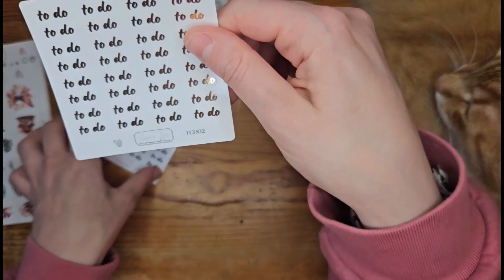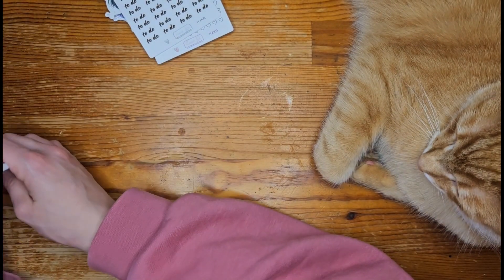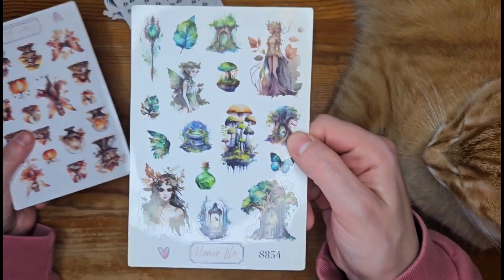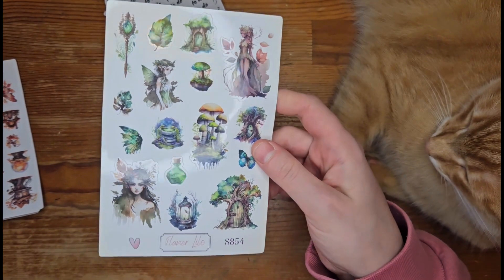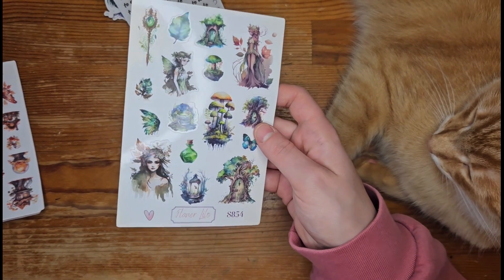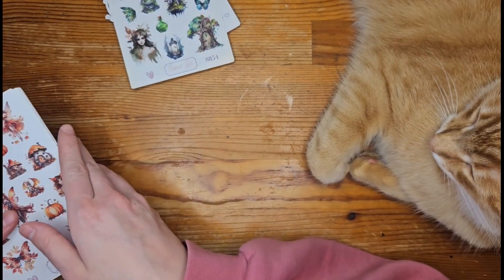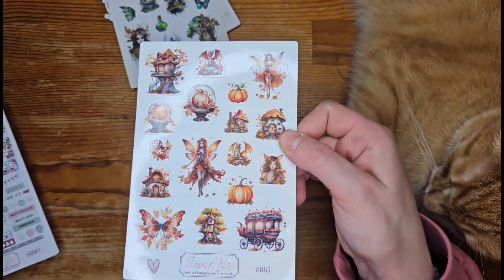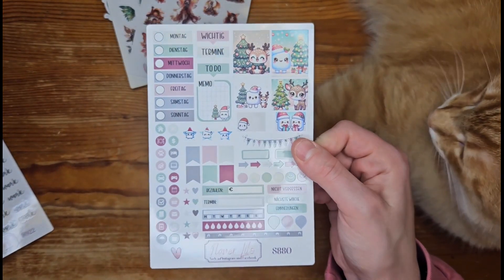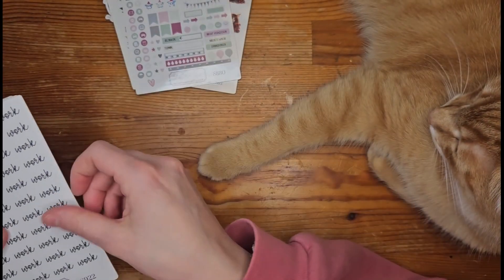I also ordered some cute date dots and some to-do stickers, because you can never have enough to-do stickers, and some holo foil to-do stickers — though I think she gave those as a freebie, to be honest. Now I'm going to show you the larger sticker sheets — I got many of them, and I think one was around 250 or something. I chose this super cute fairy tale woodland theme and the fairy autumn theme.